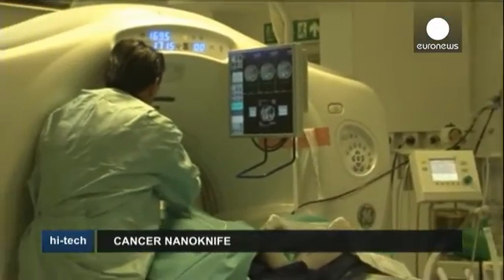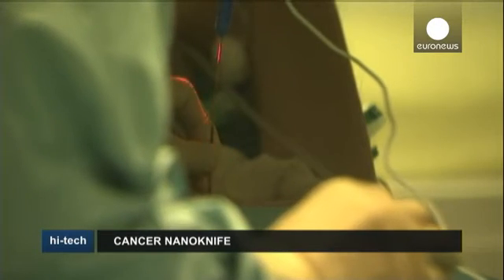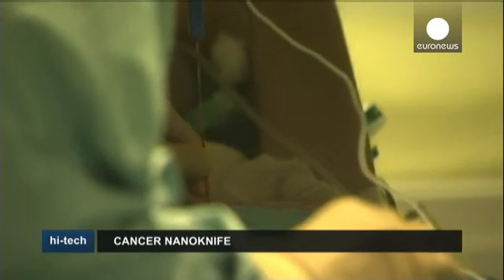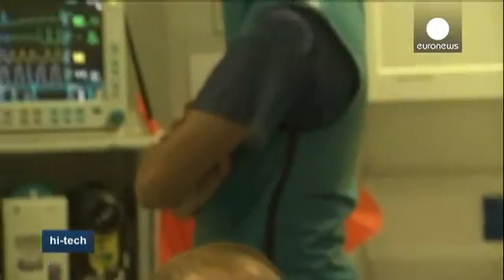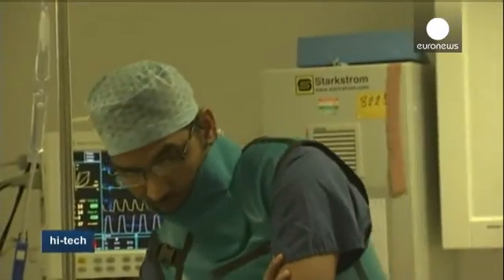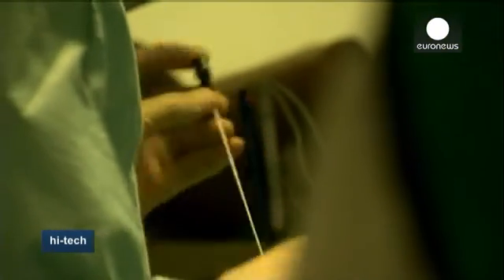Some cancerous tumours are too difficult or too dangerous to access using traditional surgery without damaging other major organs or blood vessels. The pioneering nano-knife procedure is being used in a number of hospitals around the world on cancer patients who've run out of other treatment options. Though it's not a cure, doctors claim this minimally invasive form of surgery may be the only lifeline available to patients suffering from soft tissue sarcoma like pancreatic cancer.